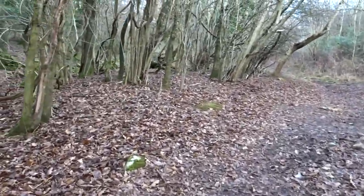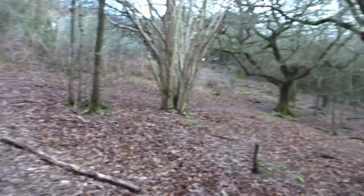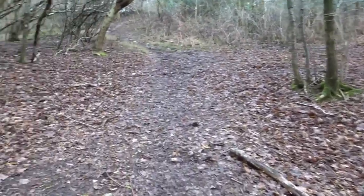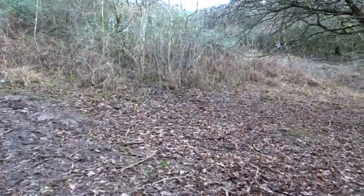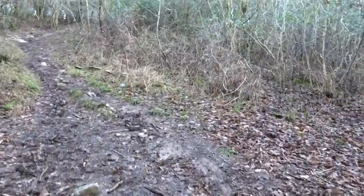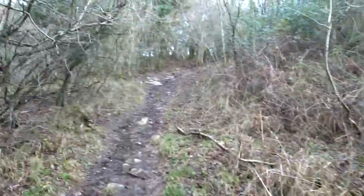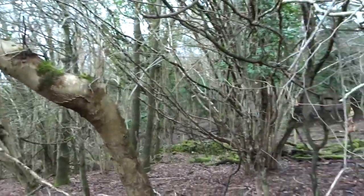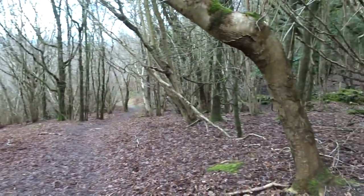I've already seen a couple of little goats - the goats are out all year round. I'm picking up the track over there in a second. I might carry on up here actually and join it when I get up here. This is steep as well, hence the deep breathing everyone. Right, over and out - this is Sheila, 8th of February 2017.